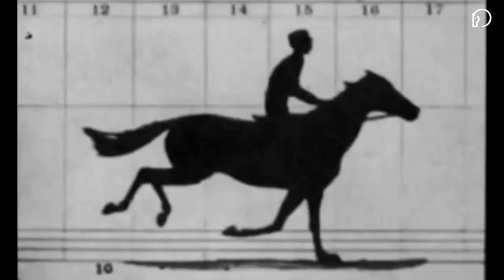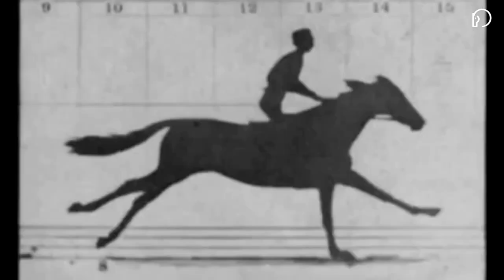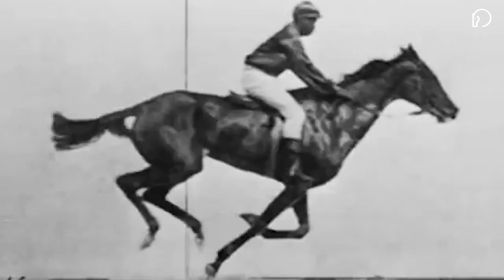For the first time in history, humans could now see every aspect of a moving horse, including the split second when all four feet are simultaneously off the ground. The photos were then spliced together to create the world's first true motion picture — Sally Gardner at a gallop.